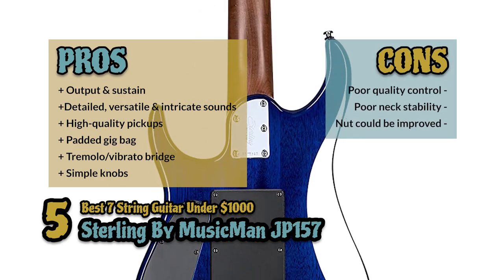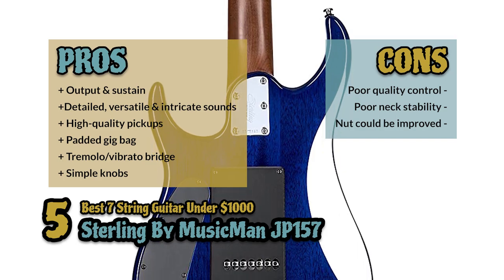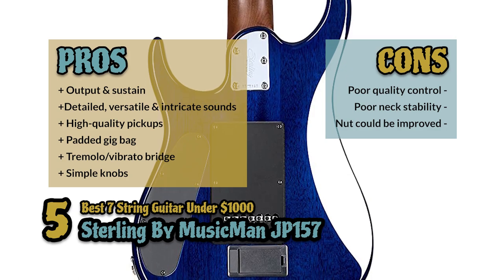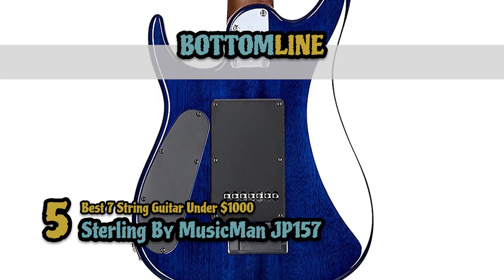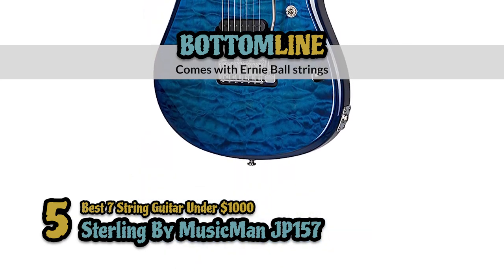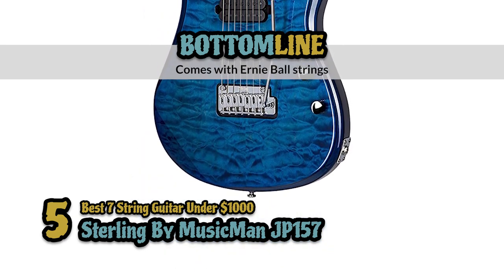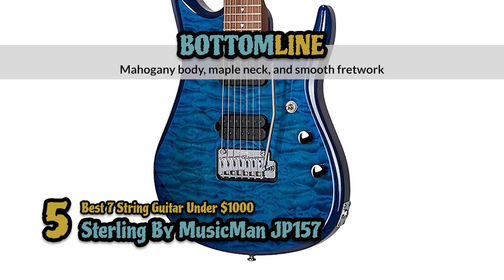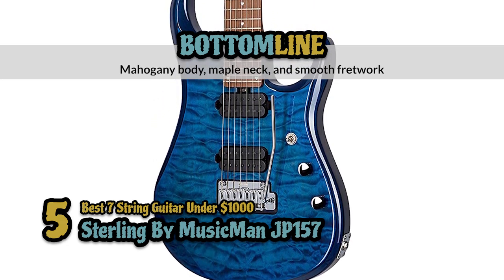However, it has poor quality control. The neck stability is not great, and it might need a better designed nut. The bottom line is, it's the best 7-string guitar under $1,000. It comes with Ernie Ball strings for durability and optimal performance, and it has a high-quality design with a mahogany body, maple neck and smooth fretwork.